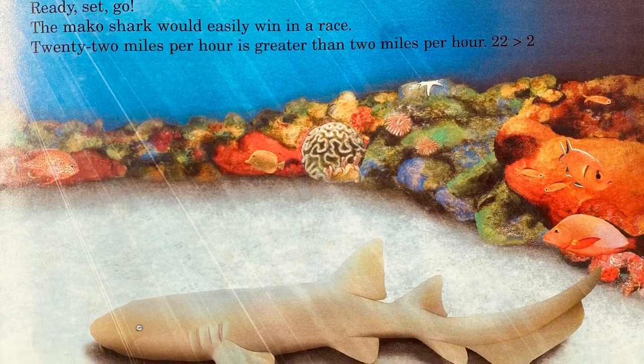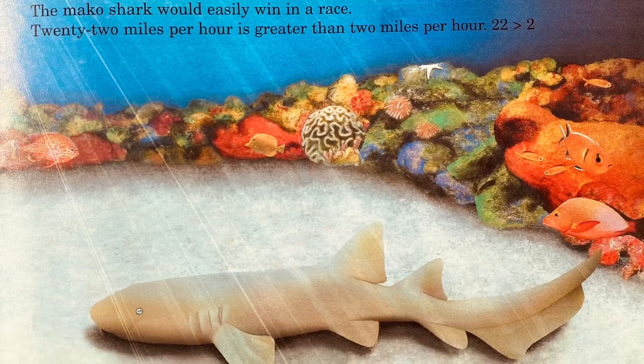The Mako shark would easily win in a race — 22 miles per hour is greater than 2 miles per hour.